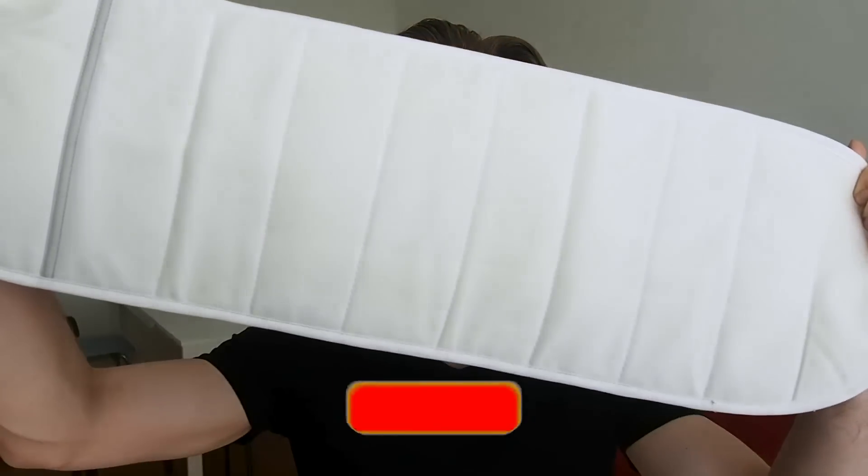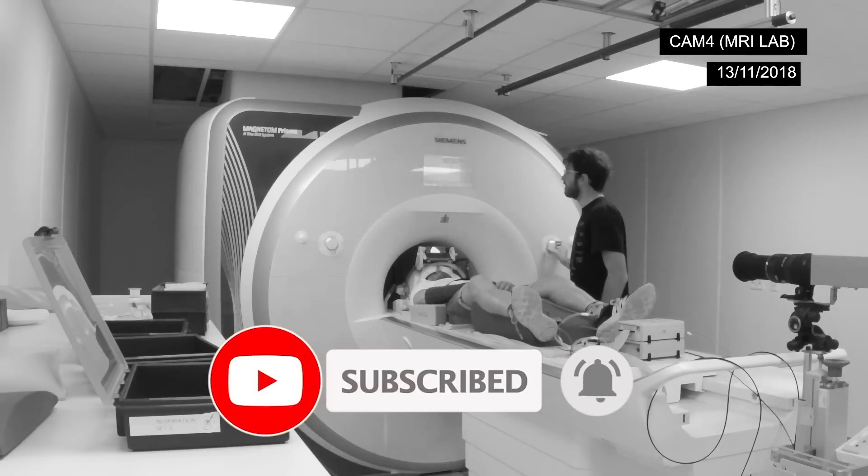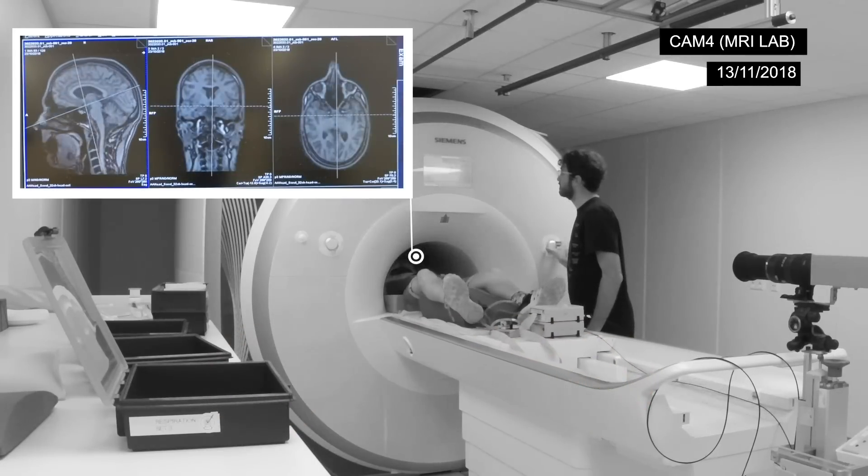So if you like that subject and like this video, consider subscribing to my channel and also giving it a thumbs up because it makes it easier for other people to find my videos. Thank you so much for watching, and you might consider watching some of my other videos — for instance, my video on the Withing Sleep Analyzer.